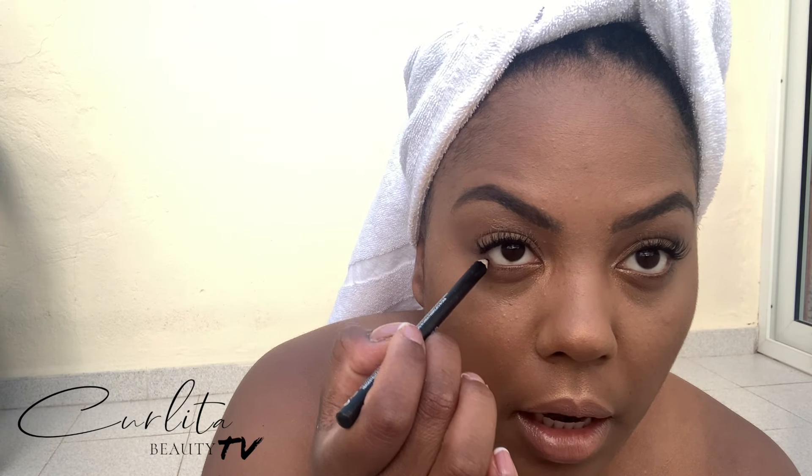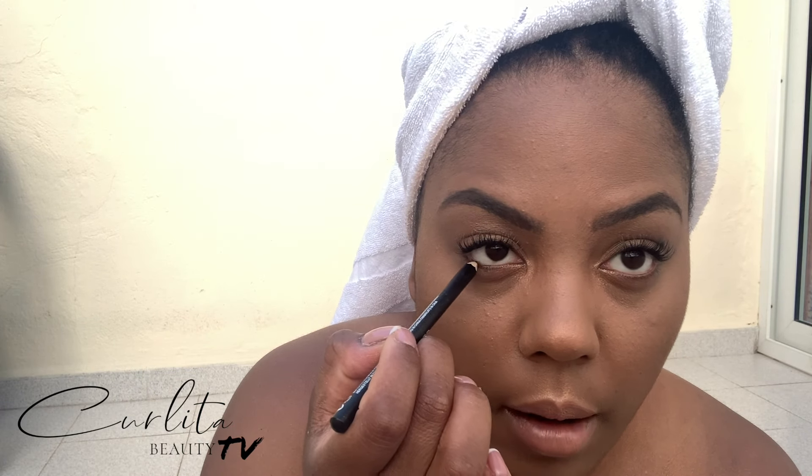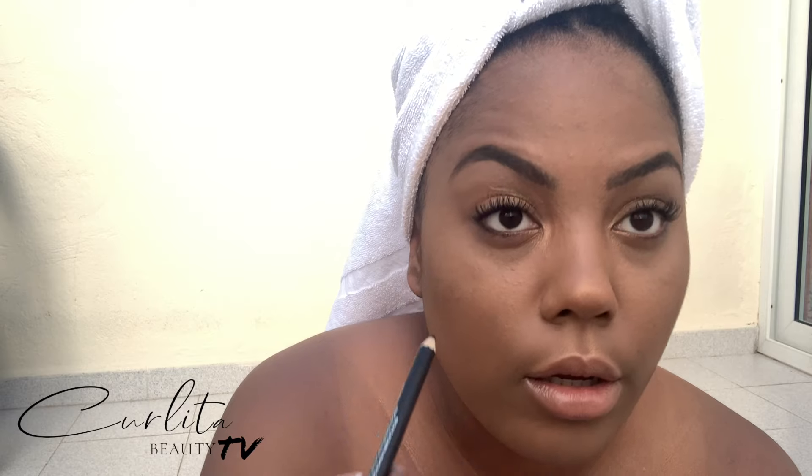I'm just going to do a little eyeliner here. This is my Primark pencil — do you know, they are so good, like so good. I don't think I'll buy another eyeliner now. This is it, this is my pencil eyeliner.